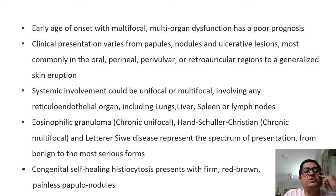Early onset with multifocal multi-organ dysfunction carries a poorer prognosis. Clinical presentation from a dermatologist's perspective varies from papules, nodules, and ulcerative lesions — most commonly in the oral, perineal, periumbilical, and retroauricular regions — which can slowly spread to become a generalized skin eruption. Systemic involvement may be unifocal or multifocal and can involve any reticuloendothelial organ including lungs, liver, spleen, or lymph nodes.